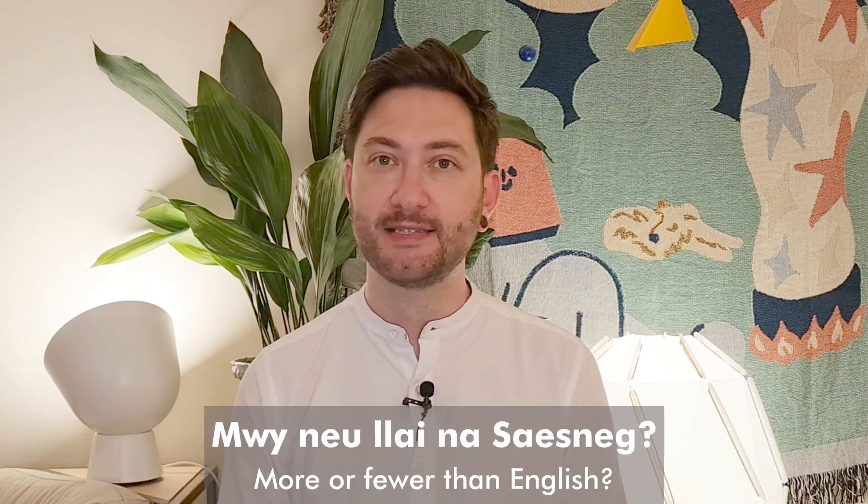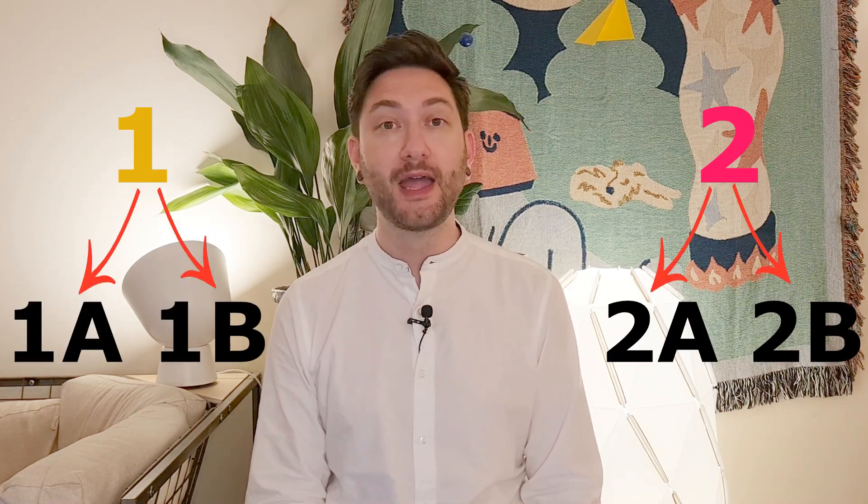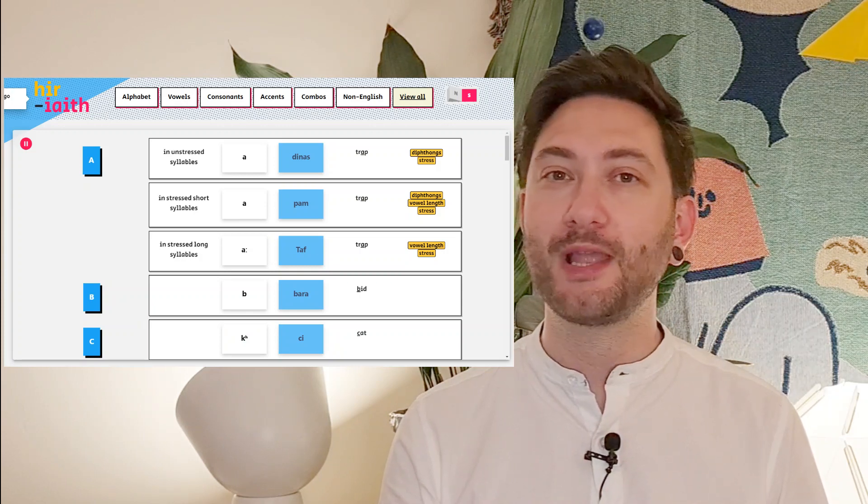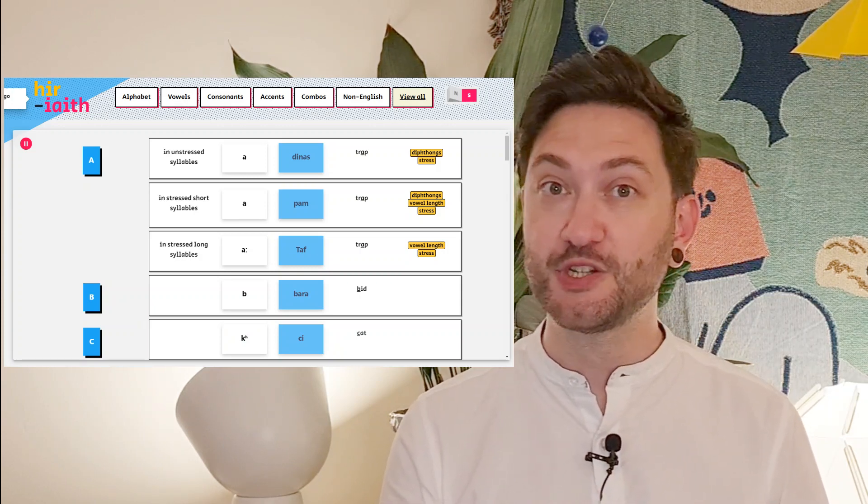It turns out that there are two ways of understanding that question, and for each way there are two ways of answering it. So I'm going to take you through all four approaches to this issue, comparing Welsh and English each step of the way and keeping score to see who is winning on the vowel front. Hopefully I'll provide a convincing and comprehensive answer that will show that most answers to this question are a little bit off. Stay tuned to the bonus round at the end of this video to learn more about an interactive online tool to learn more about Welsh pronunciation.